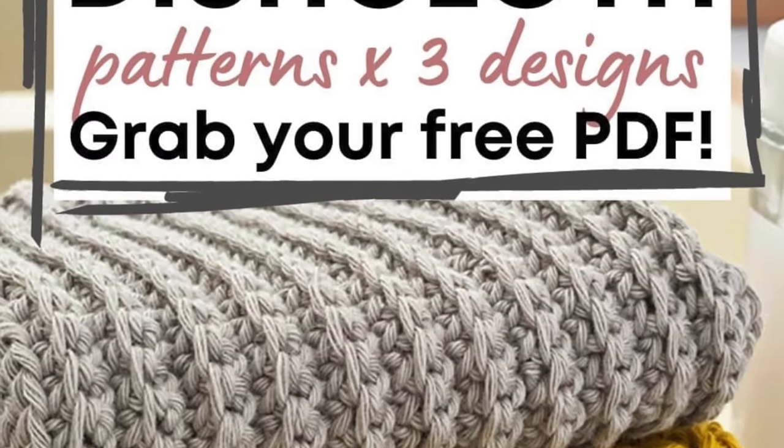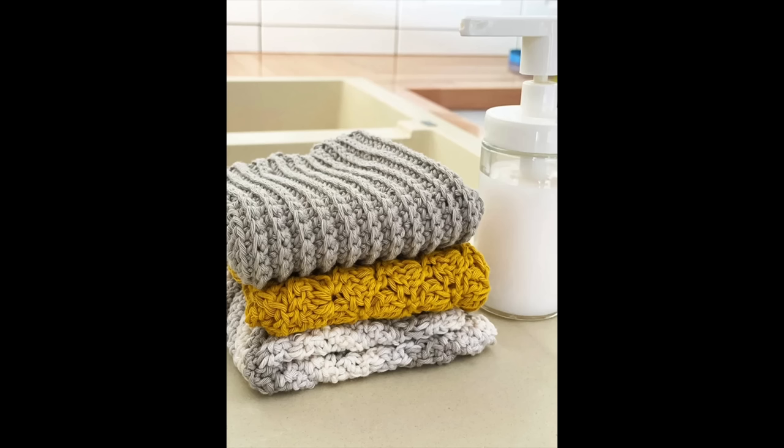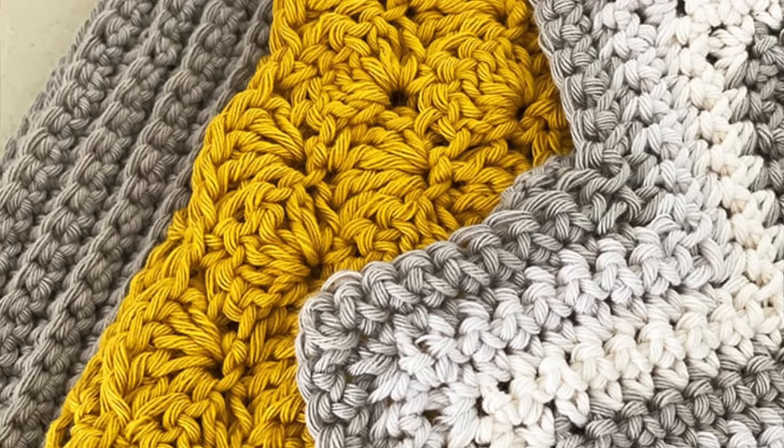The first free stash-busting pattern is by Handy Little Me and it's her crochet dishcloth set. There are three different designs and I really love the colors that she chose with those light grays and the mustard yellow. I really love that she used different stitches for each one of the dishcloths, which makes it more fun to make. These would make wonderful gifts or, if you're like me, I probably could use some new dishcloths.